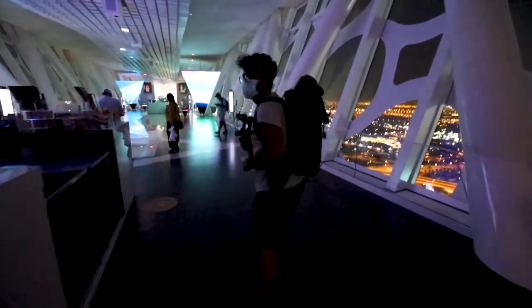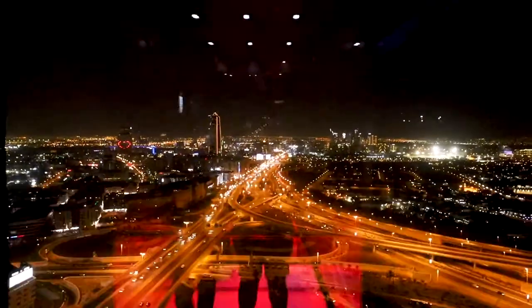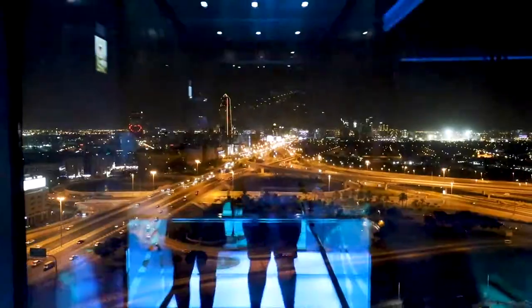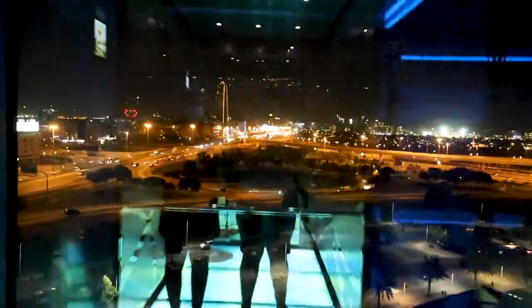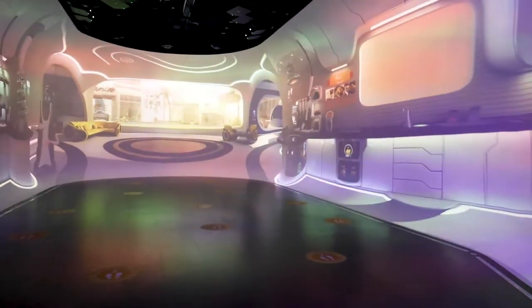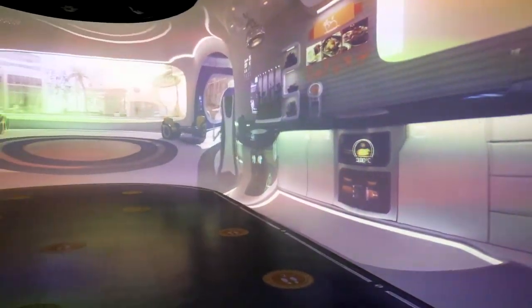We've spent the last couple of hours here and now we're heading down. This section shows the future of what Dubai will look like — all AI, all automated houses.